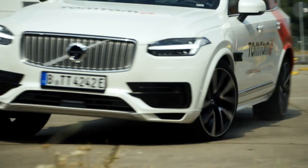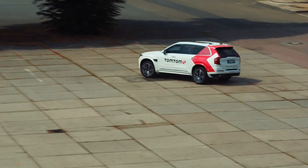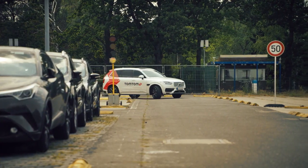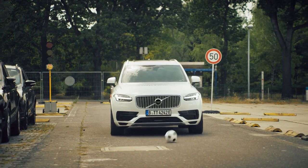First up, flexing her driving algorithms on an open stretch of asphalt. Then, driving through a controlled environment full of obstacles. Well, heads up.